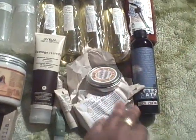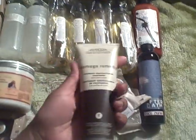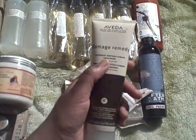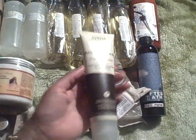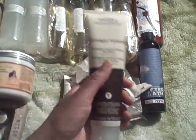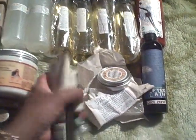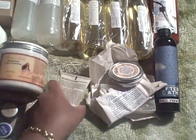First, let's do Aveda. It's a very quick little thing. I reviewed this in the past — it's the Damage Remedy Intensive Restructuring Treatment. Works very well on the hair. I have posts on this. I got one tube of this and then a couple of little free samples they sent me.